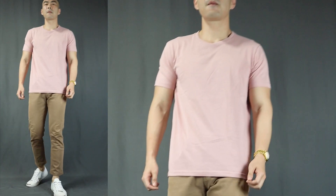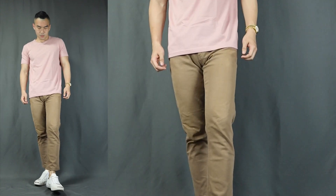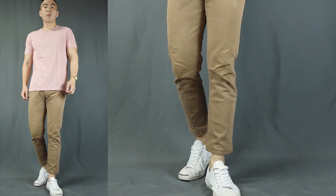On to outfit number two — let's step it up just a little bit. I call this the casual cool. Here we have a pink t-shirt with some khaki pants, finishing it off with some white sneakers. Now pink is a softer kind of red, and it tones down the overall brightness and saturation of the outfit to make it a little less flashy and more under the radar. The khaki colored pants also fits the overall softer and more earthy-toned vibes, making the outfit well-matched and harmonious.